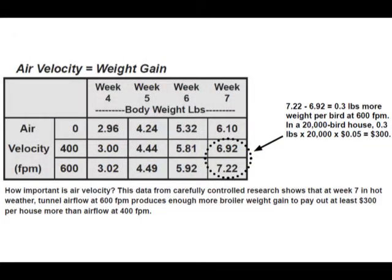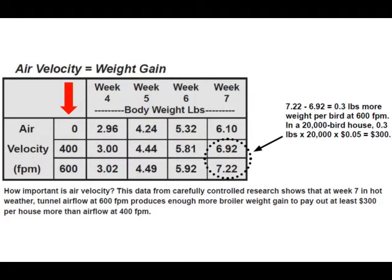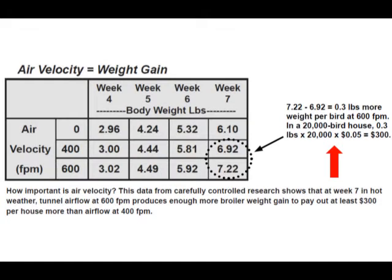This chart shows data taken from Mississippi State's Dr. Barry Lott and his research showing the benefits of broiler weight gain grown at increased air velocities. This chart compares four through seven week old broilers grown at zero or still air, 400 feet per minute, and 600 feet per minute wind speeds. Notice that seven week old broilers grown at 600 feet per minute weighed an average of a third of a pound more than broilers grown at 400 feet per minute. This additional third of a pound in weight gain could show a grower an estimated $300 per flock in profit.